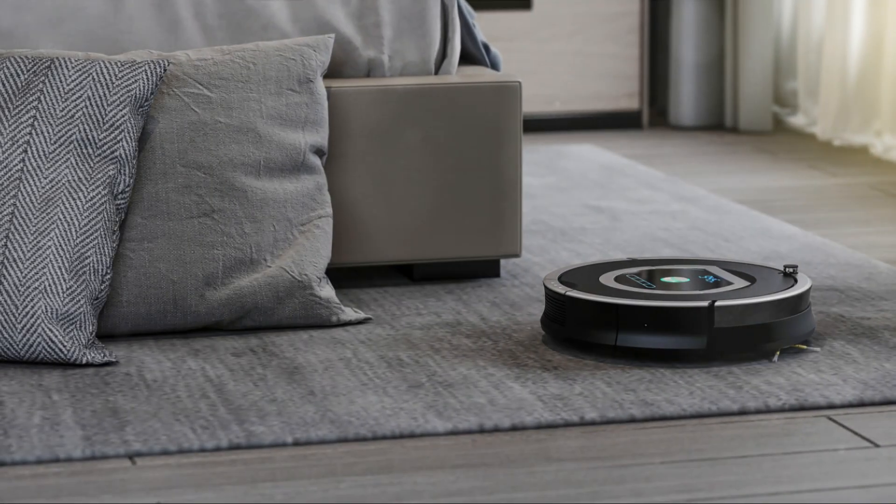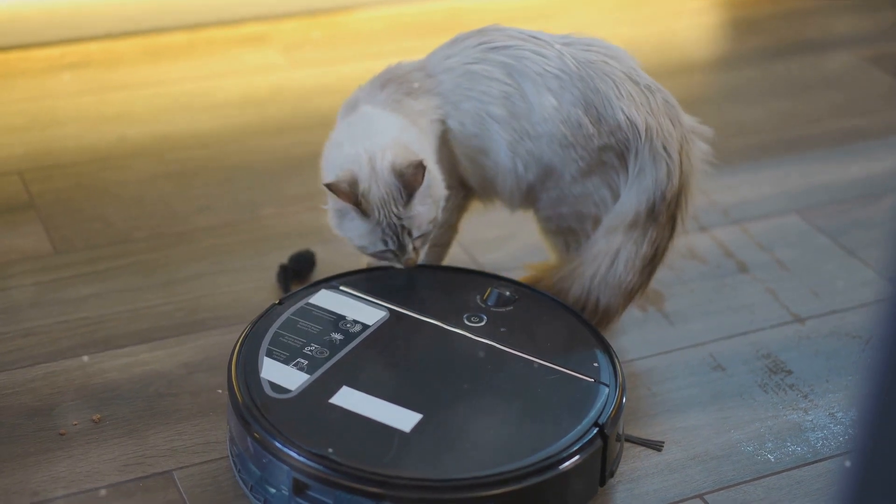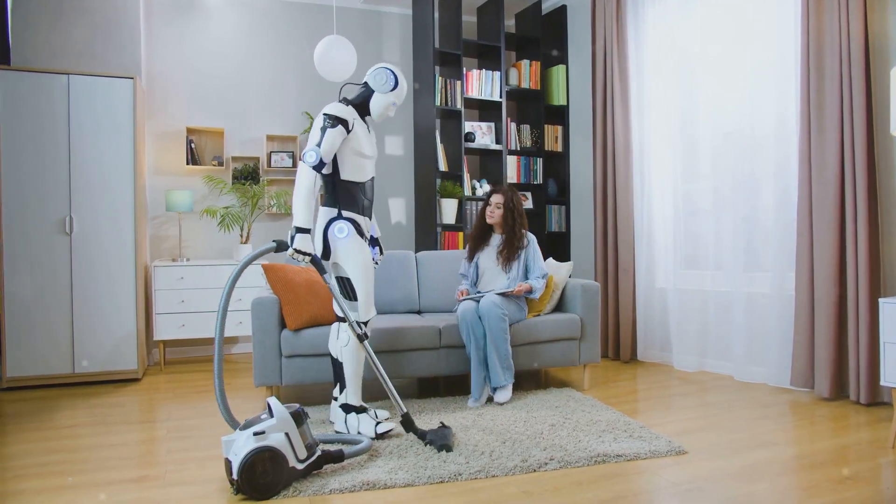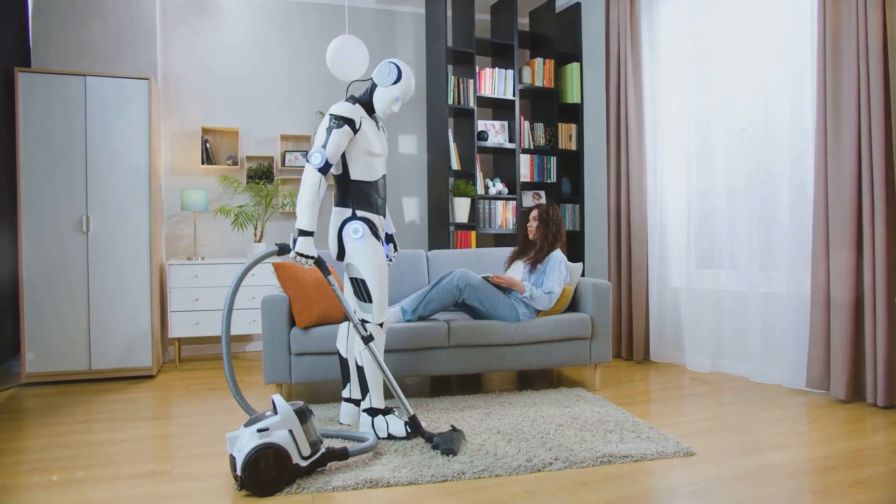Are you tired of cleaning pet hair all the time? We know the struggle. It's like a never-ending battle against fluff. But hey, this is 2024, and we've got just the tech to help you out.